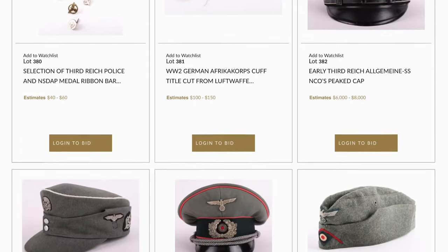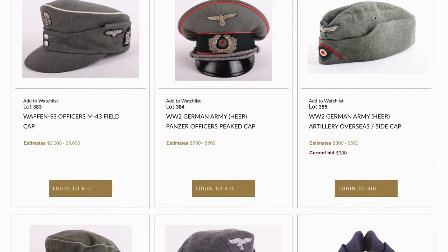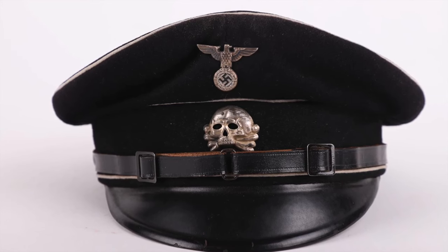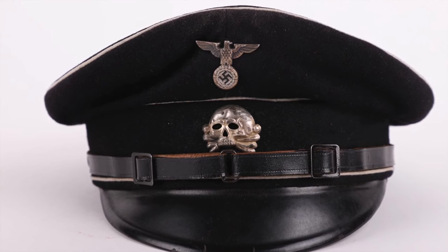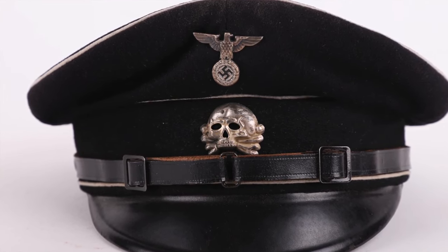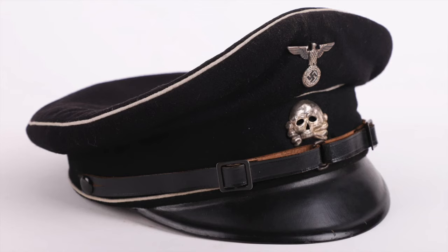For headdress, we have a very nice early Third Reich Allgemeine SS NCO's peak cap — lot 382 in the sale. It's identifiable as early because it has the early-pattern cap eagle and the jawless skull insignia. Condition is very good overall with just a little bit of expected wear, making it a really good example of an early Allgemeine SS peak cap. Very desirable, estimated at $6,000 to $8,000.